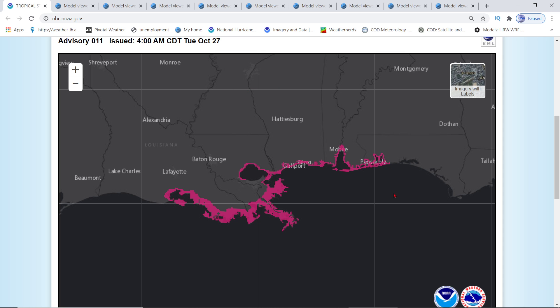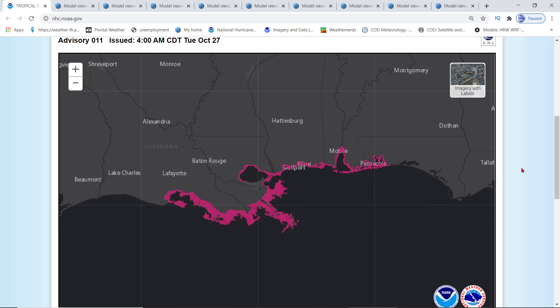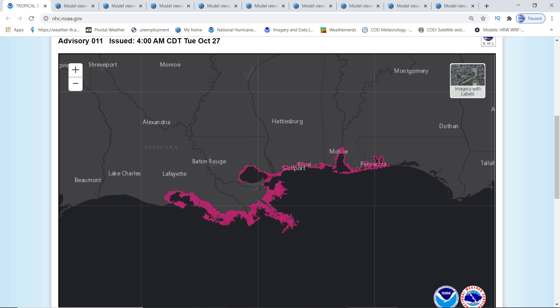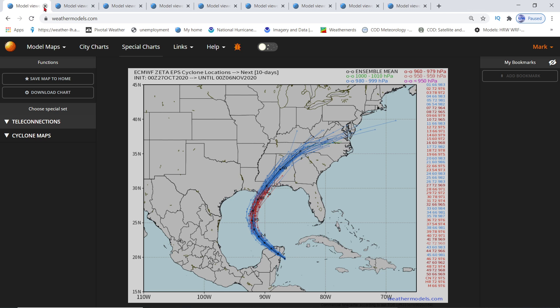Here's the storm surge that NOAA is expecting. You're in a storm surge warning if you are in the pink area. As far as the numbers, they have numbers but they're not exactly ready — they're fluctuating between 1 to 3 feet and 2 to 4 feet. I'm going to wait until I get definite numbers for you guys.